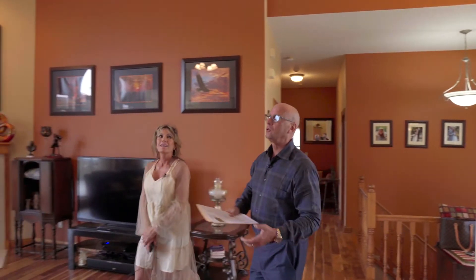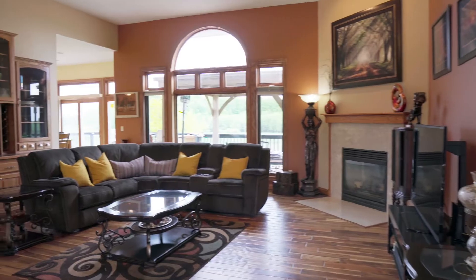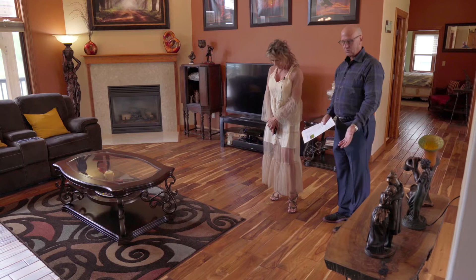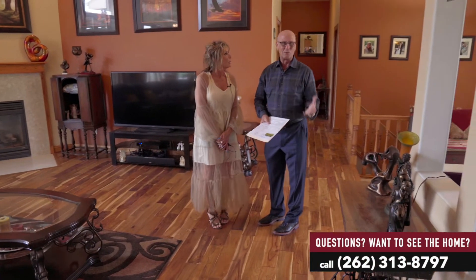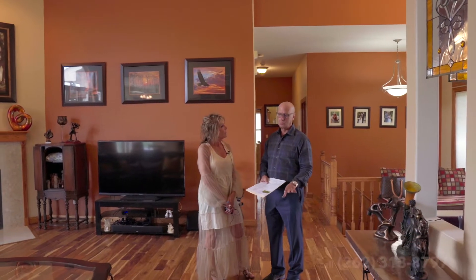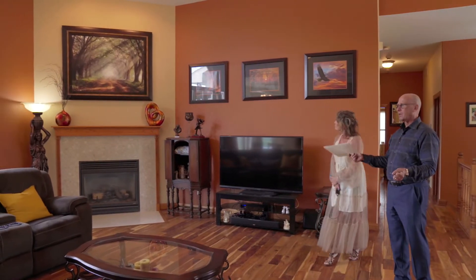You come in and you have this big, huge great room with these probably 20-foot ceilings. These floors are just amazing — beautiful. These are the nicest floors, super expensive. And look at the beautiful fireplace with the marble surround.